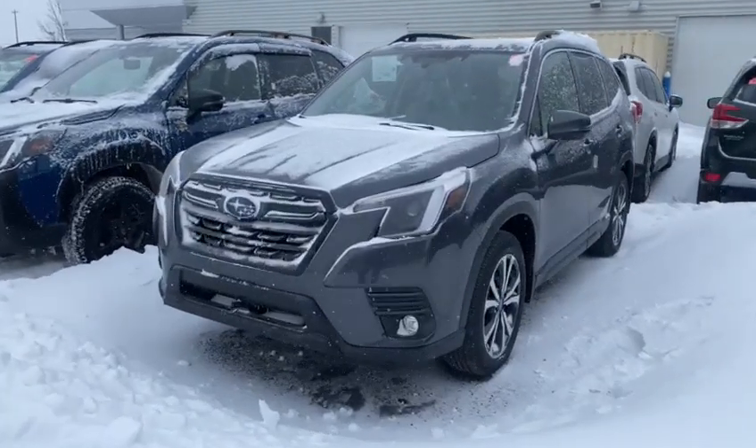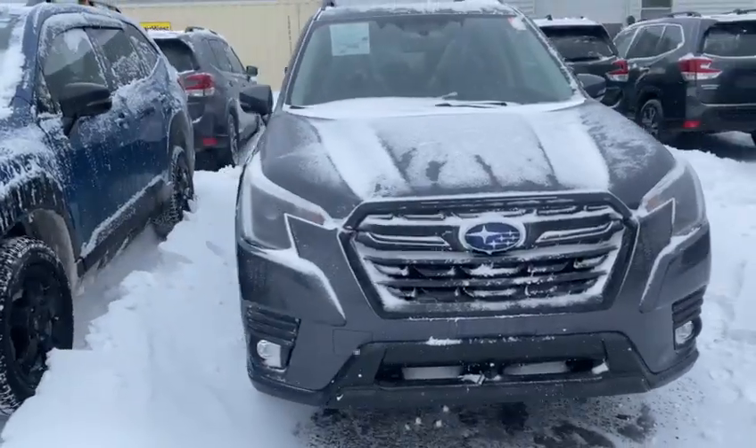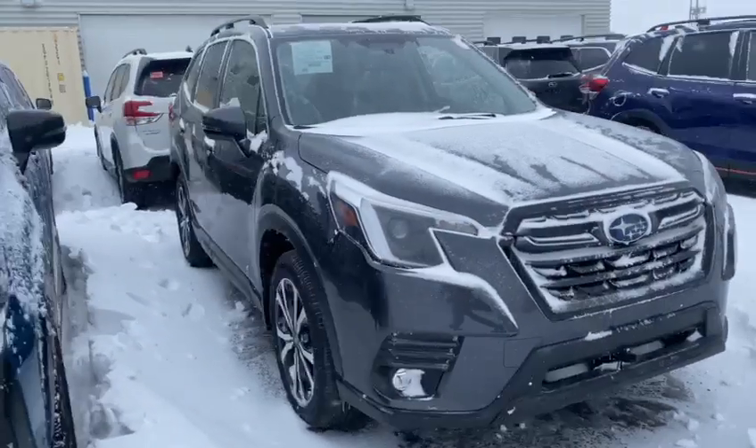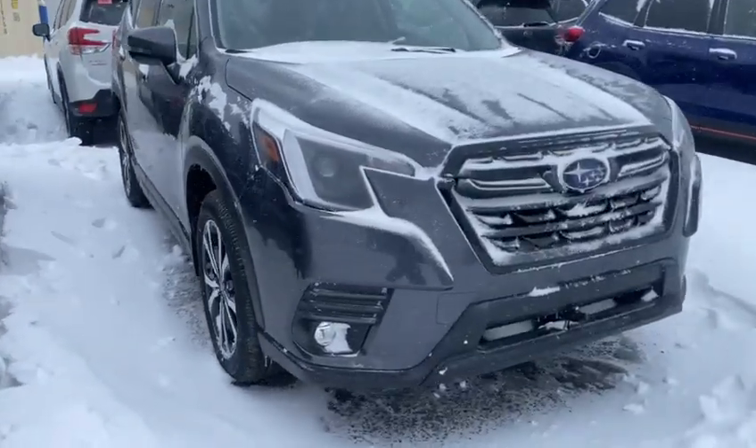Hi Timothy, this is Kaz at Rally Subaru. Thanks for your inquiry on the Subaru Forester, which is one of our best-selling vehicles. I myself have two Foresters, so if you have questions about it, I guarantee I have answers.